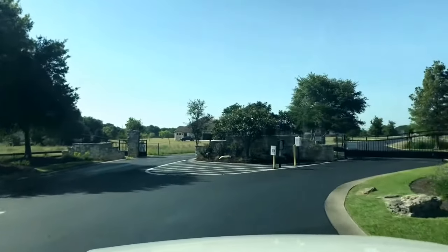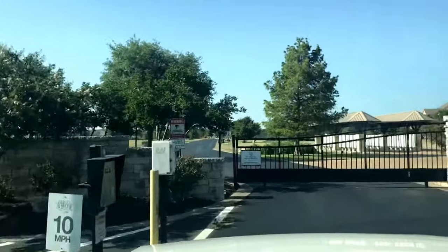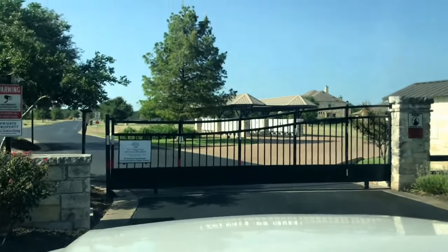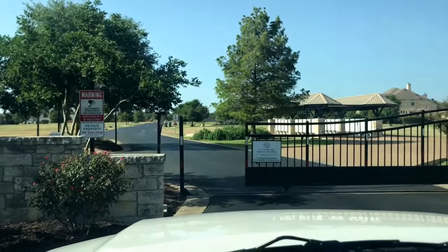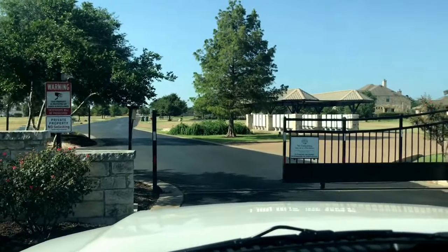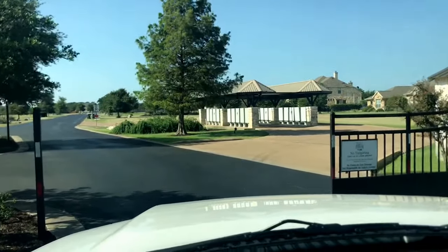This is the entrance to Gabriel's Overlook. It is gated, so you will have a gated entrance. It's off of highway 29. You're going to have the mailboxes in the front — we talked about the other neighborhood having the mailbox right in front of the house, so this will have community mailboxes.